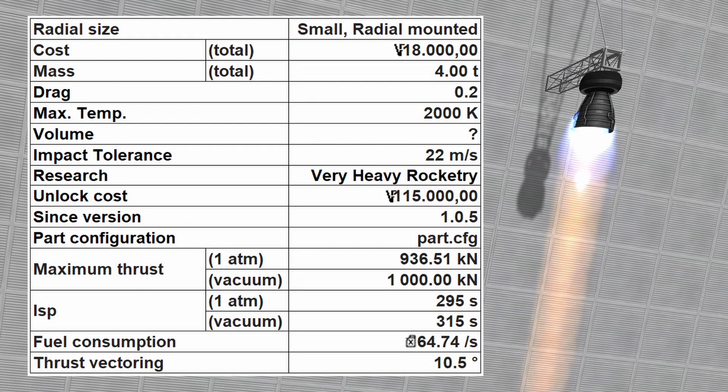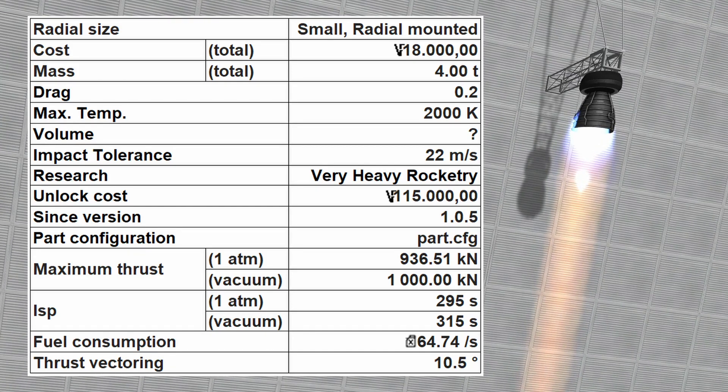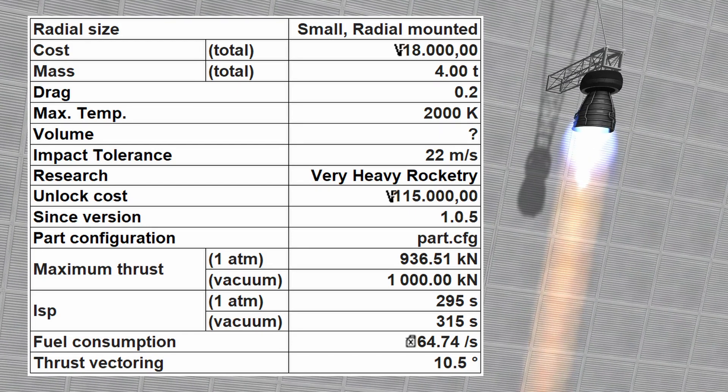The S3 KS25 Vector has a maximum thrust of 936.5 kN at sea level and 1000 kN in vacuum. It also has a high specific impulse of 295 seconds at sea level and 315 seconds in vacuum, making it a highly efficient engine for first stages and SSTO vehicles. The S3 KS25 Vector costs 18,000 funds and has a mass of 4 metric tons.